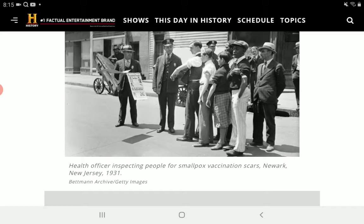Then in 1931, they required you to show your scars on your arm before you could enter or go anywhere.